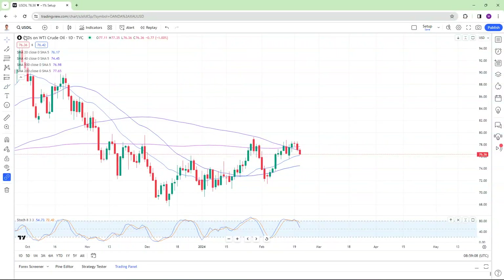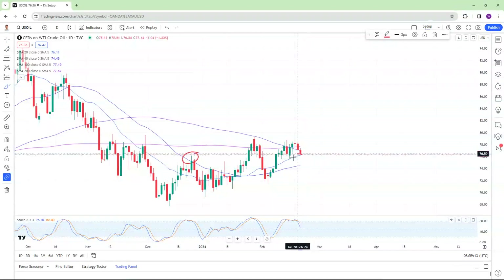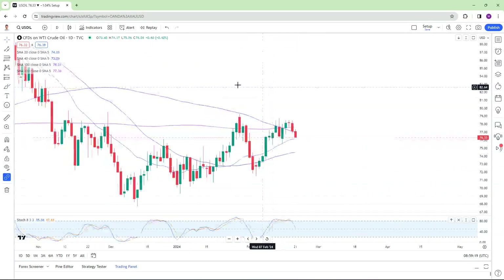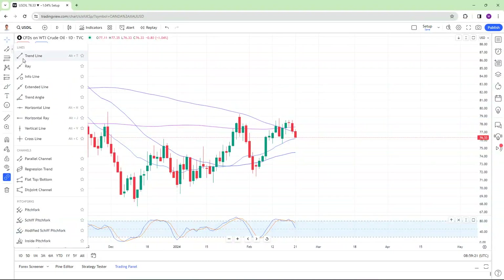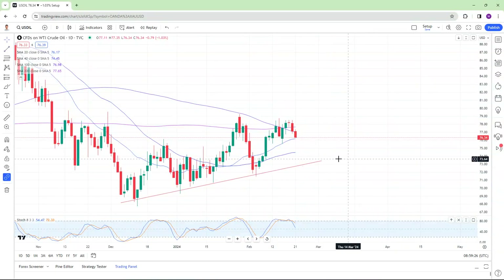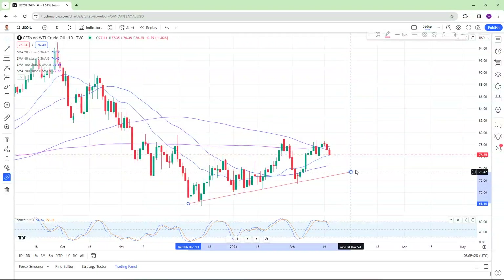If you're coming in, smash the boost — it's great to have you on board. Oil, I really like for long side entries with a long side bias, because you're gaining momentum to the upside on renewed sentiment. And if you do get any more problems with the Middle East or anything like that, you may find there's higher demand for oil.